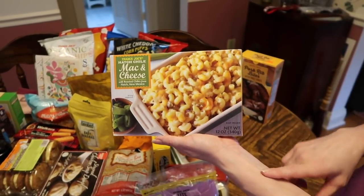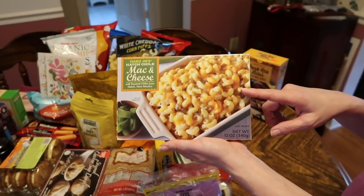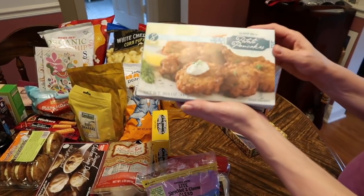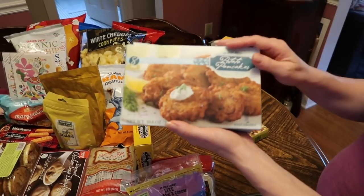The chili hatch mac and cheese — my husband picked this out. He's been trying several of them to take to work for lunch. He had the pepperoni pizza one last time, so he's giving this one a try.